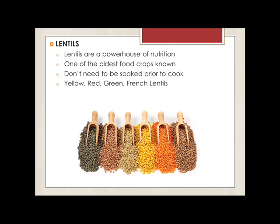Fourth, lentils. Lentils are one of the oldest food crops known. Lentils don't need to be soaked prior to cooking. They are usually split, meaning divided down the middle into natural halves of the seed. Yellow lentils and red lentils are small and round, commonly used in soups and Indian dishes. Green lentils are larger than other lentils and have a firmer texture, so they work well in slow cooking. French lentils are small and dark green with a deep earthy flavor and can take longer to cook.